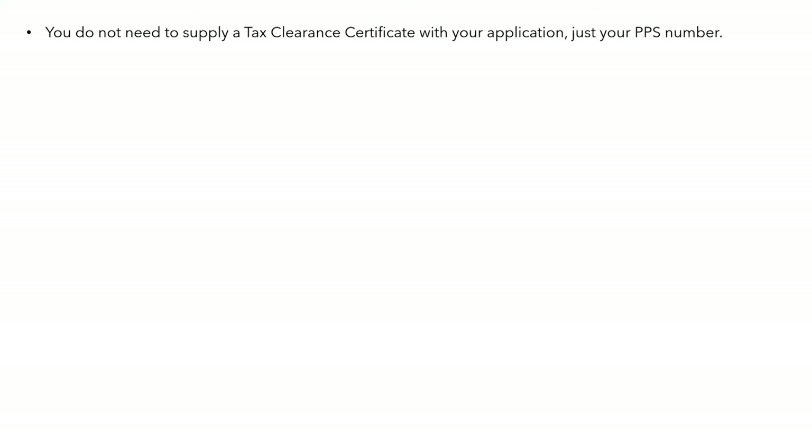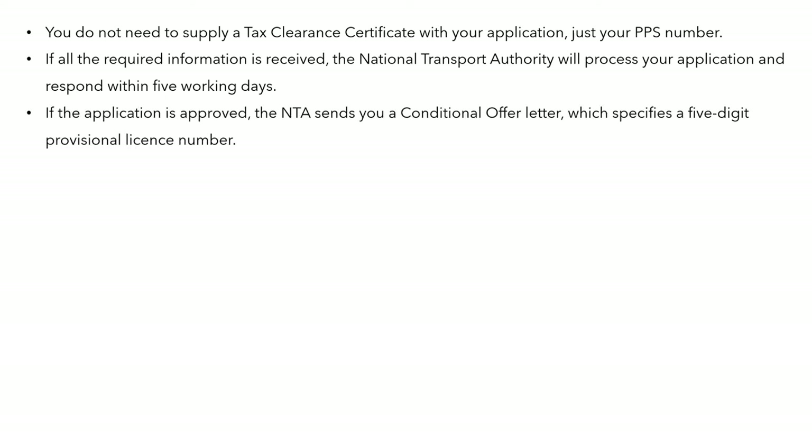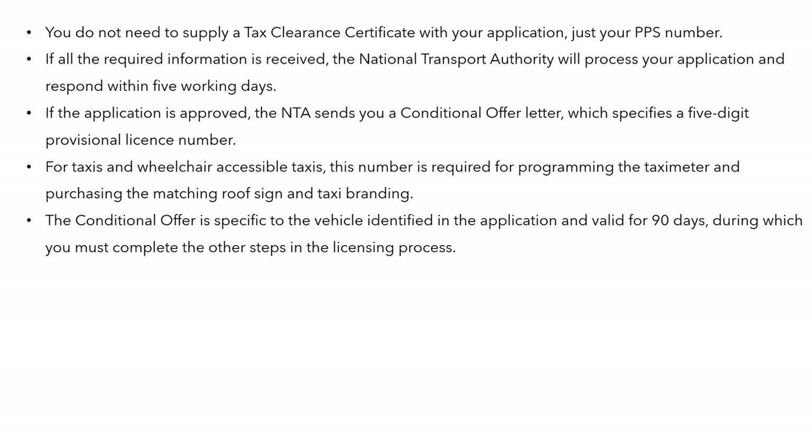You don't have to supply a tax clearance certificate, just your PPS number. If all the required information is received, the NTA will process your application and respond within five working days. They then send you a conditional offer which specifies a five-digit provisional licence number. For taxis and wheelchair taxis, that number is required for the taxi meter, the matching roof sign, and taxi branding.